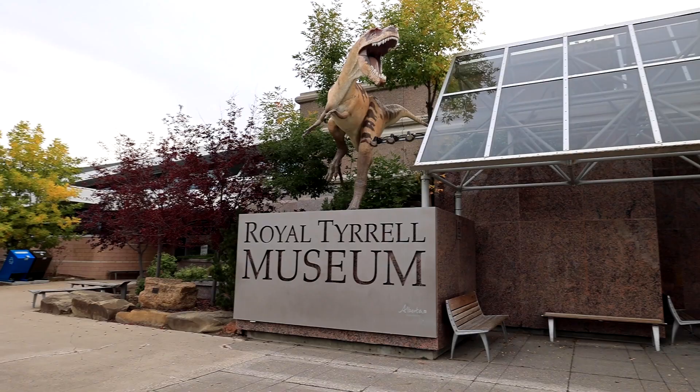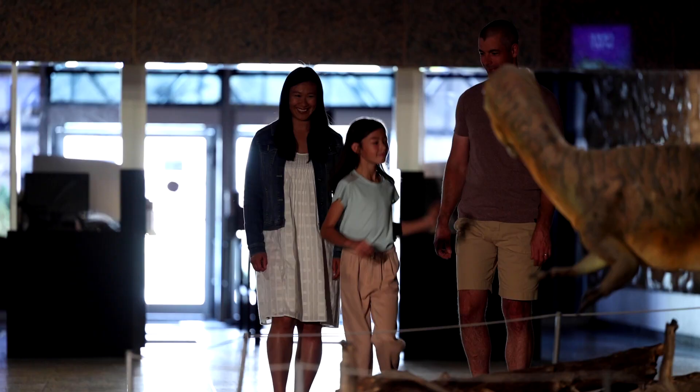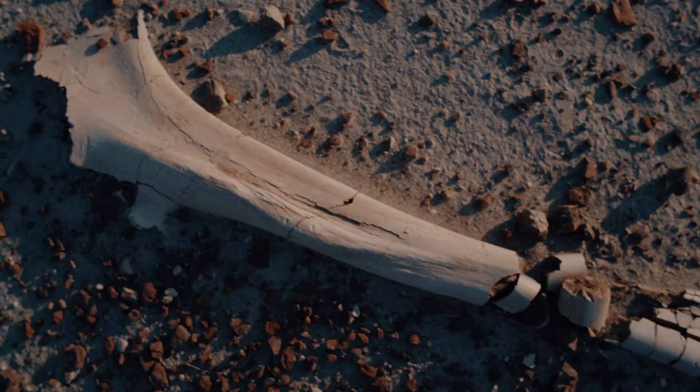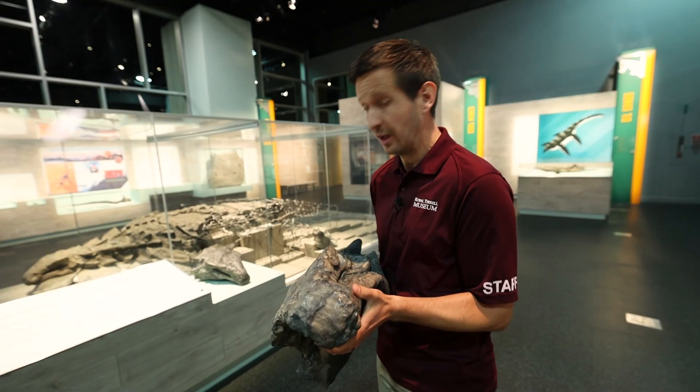If you're looking for dinosaurs, you've come to the right place. This is the Royal Tyrrell Museum of Paleontology, Canada's largest museum devoted exclusively to the study of ancient life. The museum is based in Drumheller, Alberta, Canada, known as the dinosaur capital of the world. The rugged Badlands of Alberta are a hotspot for uncovering Cretaceous Age dinosaur remains, and the museum has been collecting, preparing, and researching these remarkable fossils since 1985.